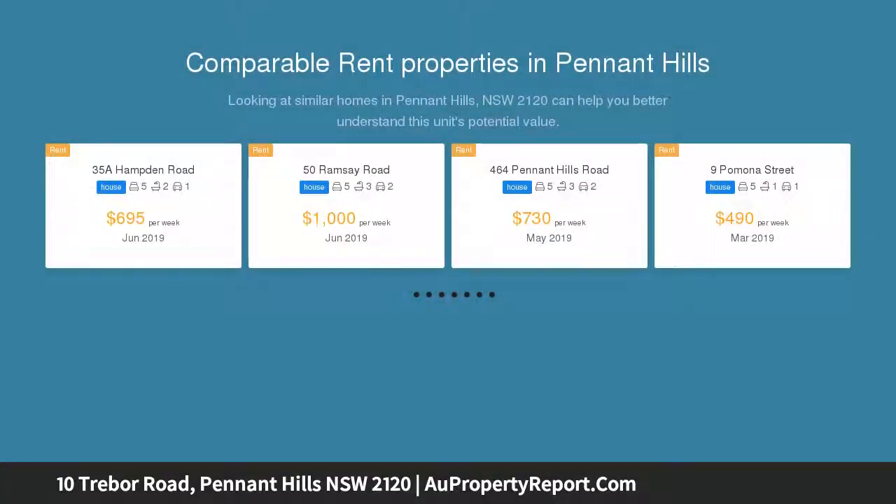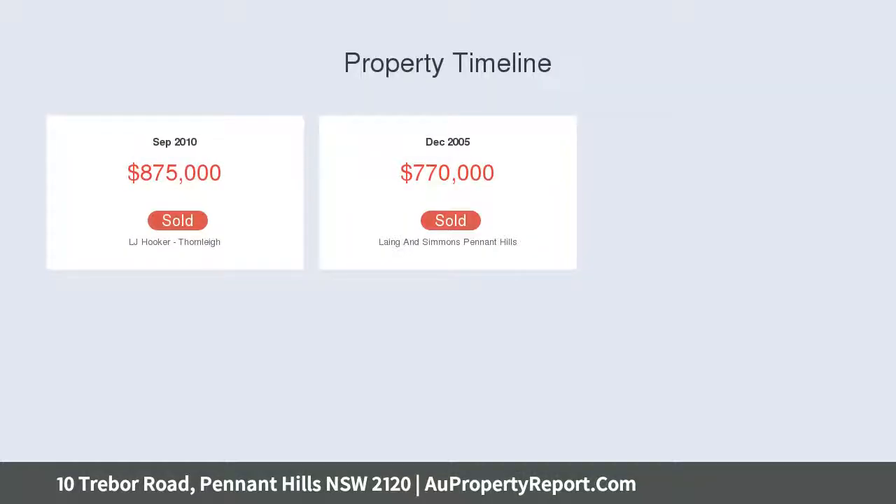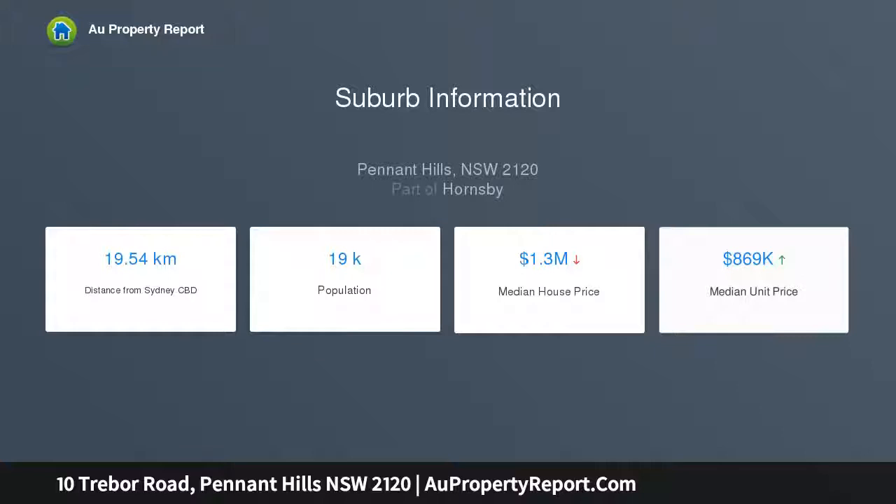Occupying an 885.5 sqm parcel of land with great opportunity to capitalize on one of the area's best locations, this exceptional property extends over a spacious double story to provide a superb living environment. Perfect for families or investors to recreate or renovate, subject to council approval, this home is exceptionally well located.